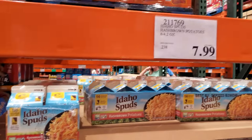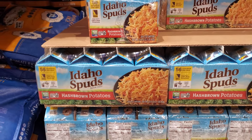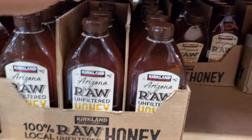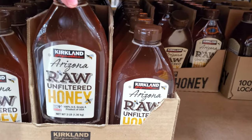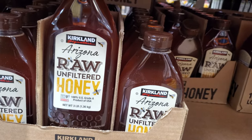Idaho Spuds are $7.99. I haven't had this in many, many years — maybe when I was a lot younger. Arizona unfiltered raw honey, product of the USA, for $12.50, and $3 off.